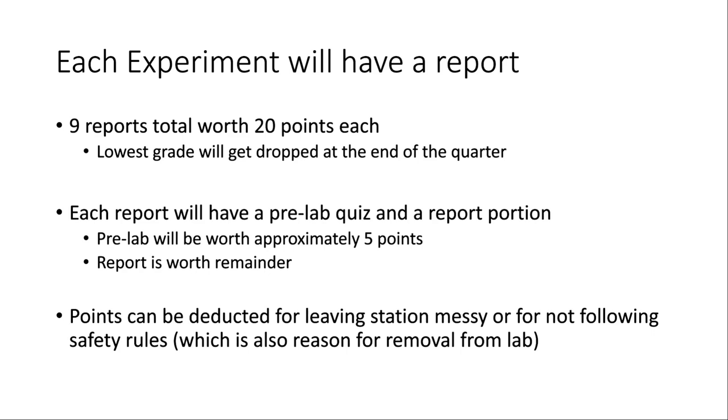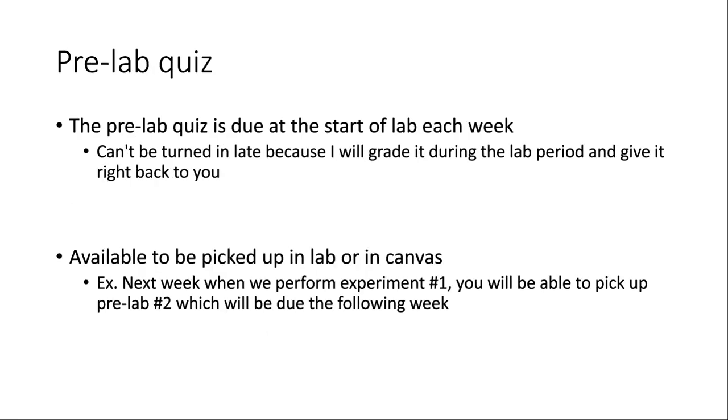You can always call me over when you're ready to leave so I can check that your station is clean. Regarding the pre-lab quiz — it's due at the start of lab each week when you come in and turn it in. It's supposed to prepare you for the experiment so you have an idea of what you'll be doing and why. It may also include safety things I want everyone to be aware of before the experiment. I'll give a mini lecture to start the lab covering the concept quickly, any safety concerns, and maybe tips or tricks to help you get through it.